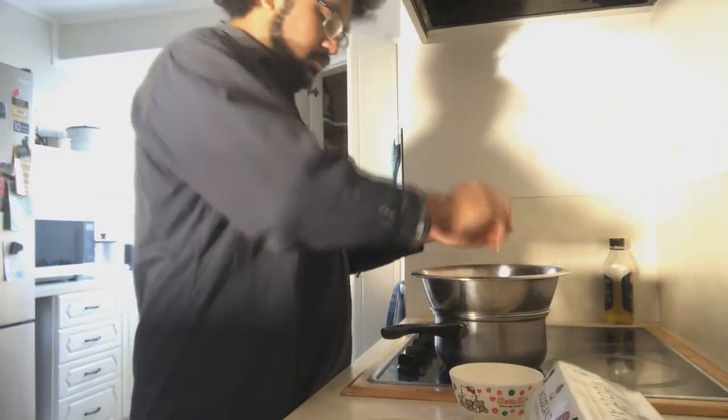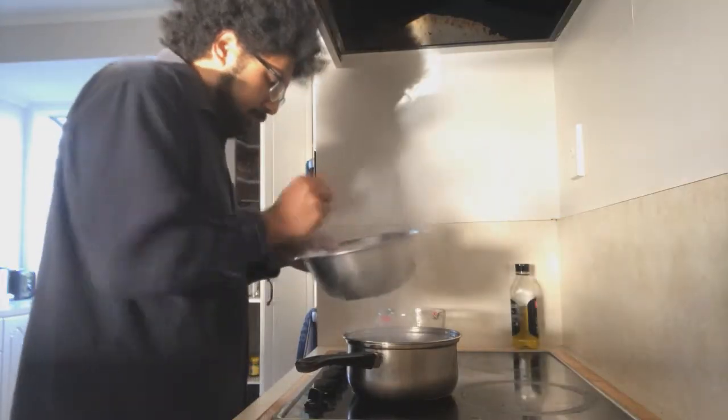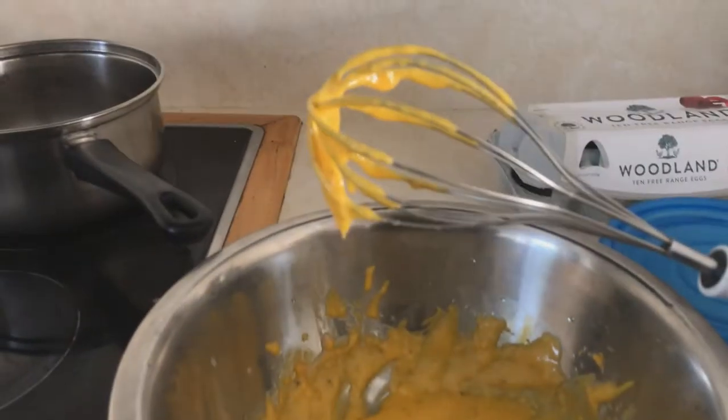Then begin our hollandaise by melting butter, keeping it hot, and then whisking several egg yolks over a pan of simmering water. Very slowly drip in the butter with this movement, and we should get a mean emulsion from holland, flavoured with Dijon mustard, salt, and pepper.